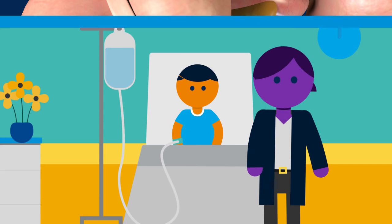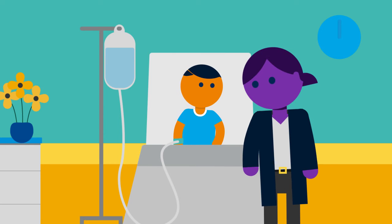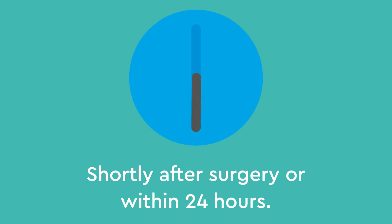Although complications for an appendectomy are rare, your child will remain in the hospital for monitoring and is usually sent home shortly after surgery or within 24 hours.